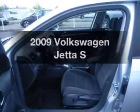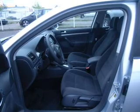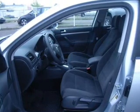Get noticed in this 2009 Volkswagen Jetta. Everything you need under one roof with this great vehicle, featuring a reliable engine that responds smoothly to its 6-speed automatic transmission.